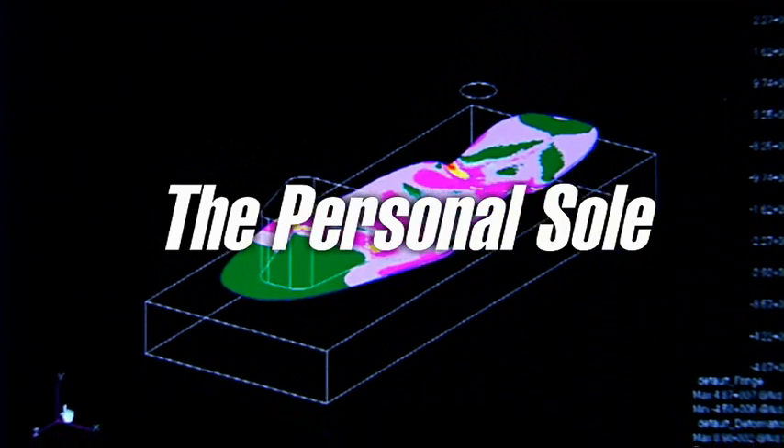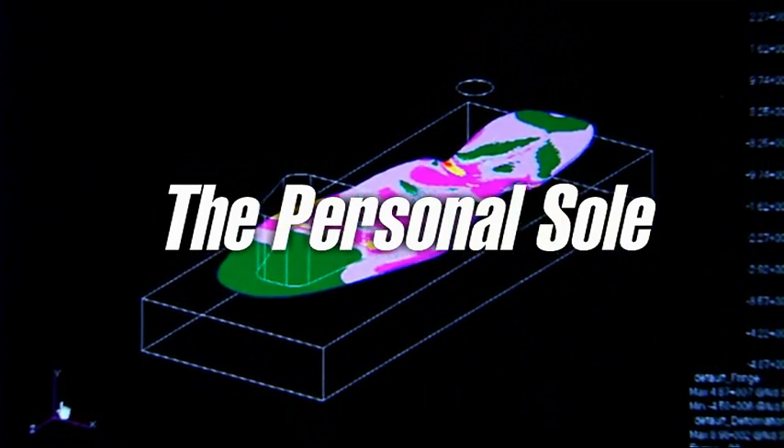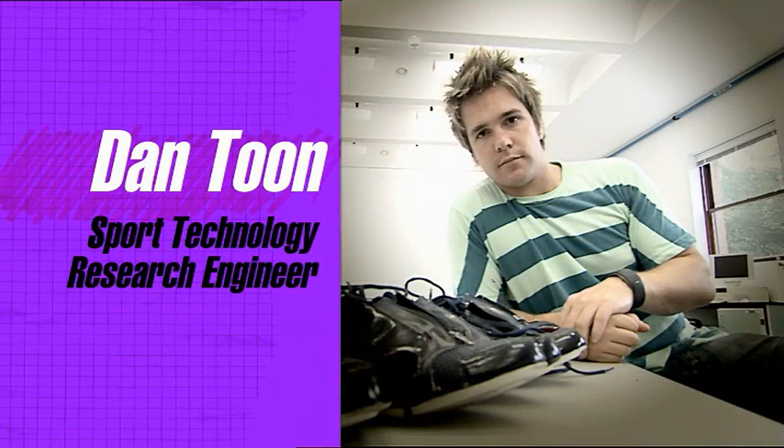My PhD is part of a bigger project called Elite to High Street. It's about using rapid manufacturing technology to personalise footwear. I'm very much at the elite end, focusing on sprinting.